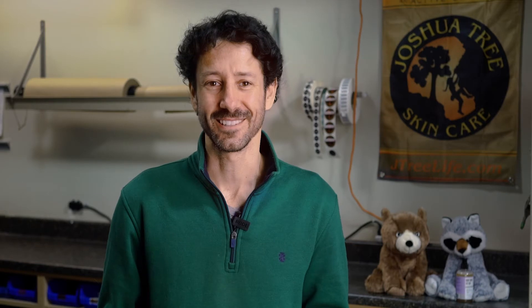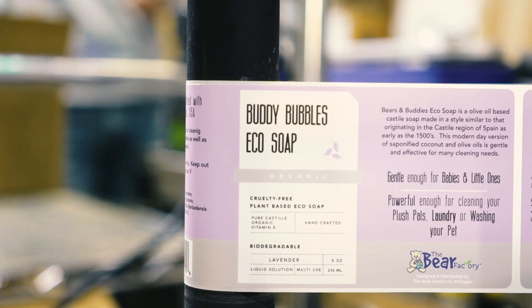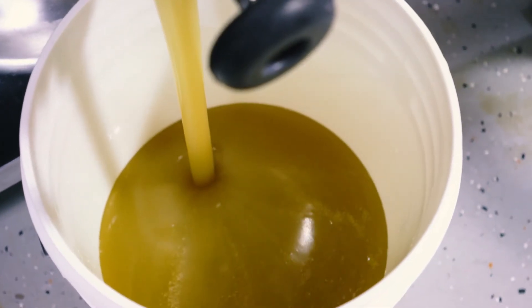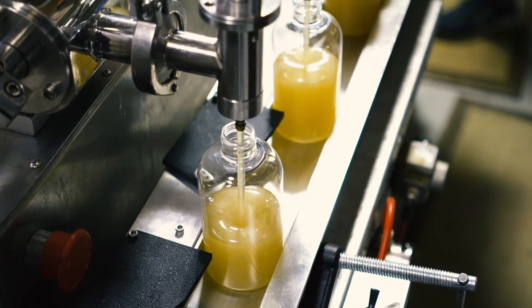At that intersection is where our brand sits and we're really proud of the products we make, including these incredible eco soaps made of saponified organic coconut and olive oil. They're the most gentle, cleansing, versatile soaps you can buy.